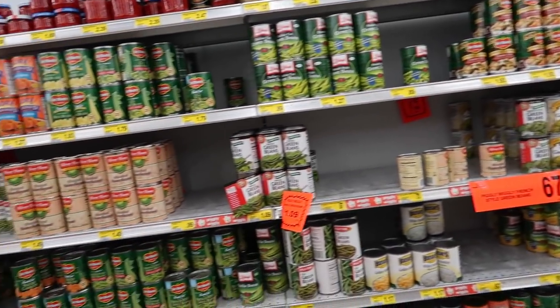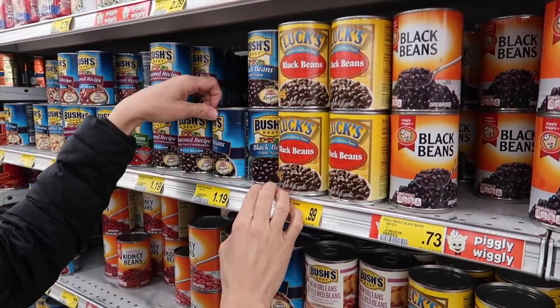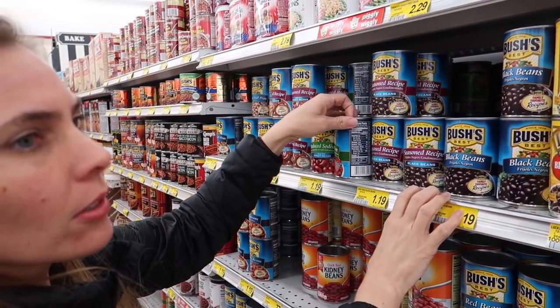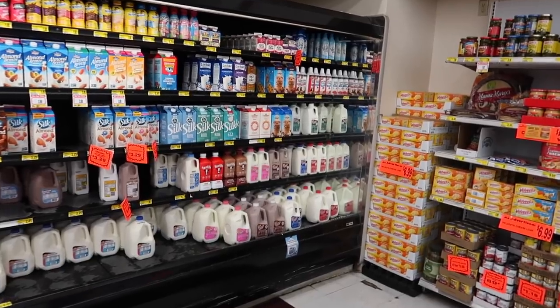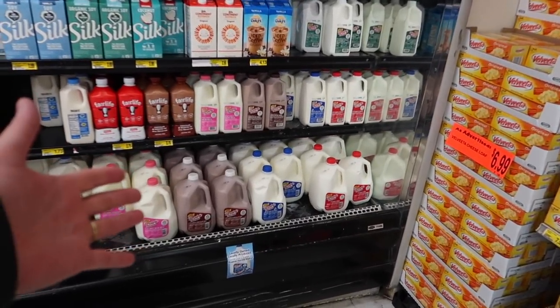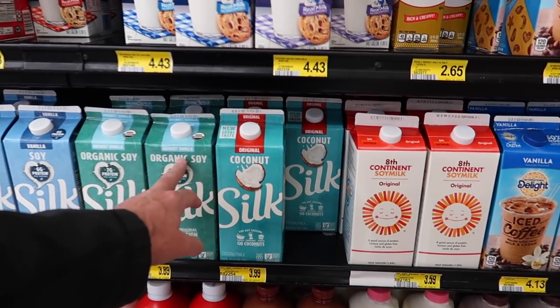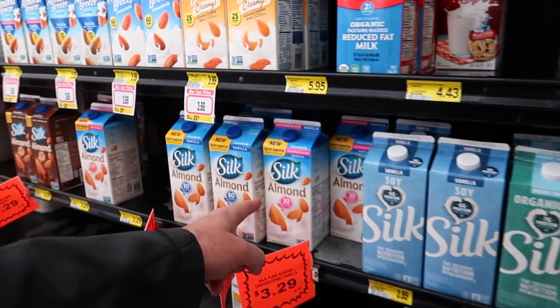Canned vegetables, all kinds of good stuff. Jules is picking out some black beans — frijoles negros, that's Spanish for black beans. I don't even know Spanish and I knew that! We've got the milk section here — not only regular cow milk but also coconut milk, soy milk, and almond milk.